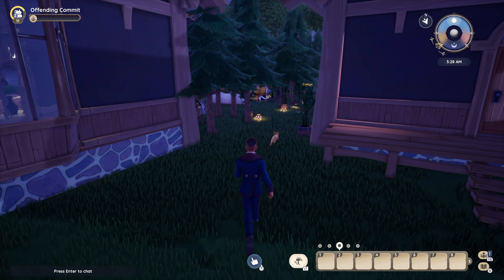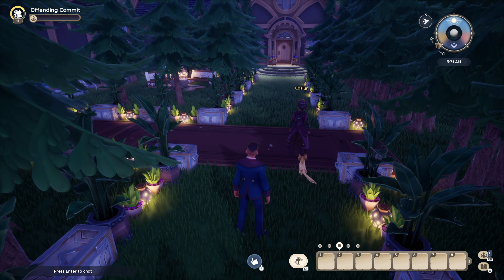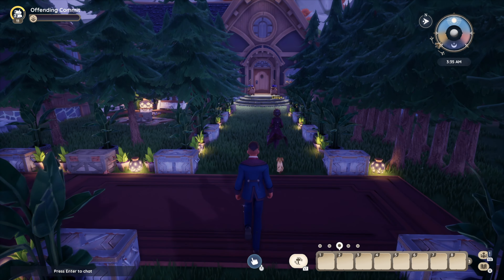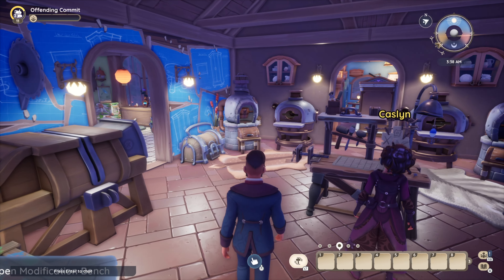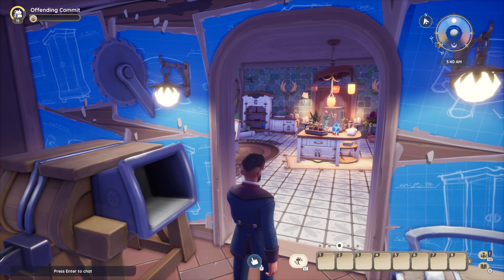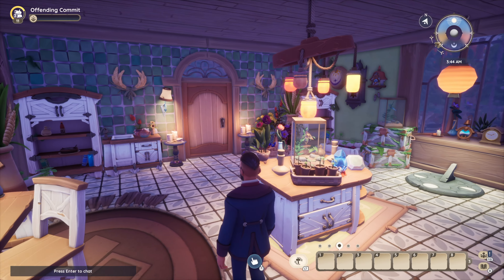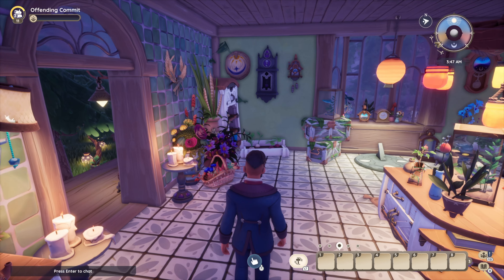Do you want to start with the center building, the right building, or the left building? It's entirely up to you — you're the professional here. Just choose one! We'll go to the one right in front of us. This is my favorite building of the three — oh well, I guess we picked the right one then!